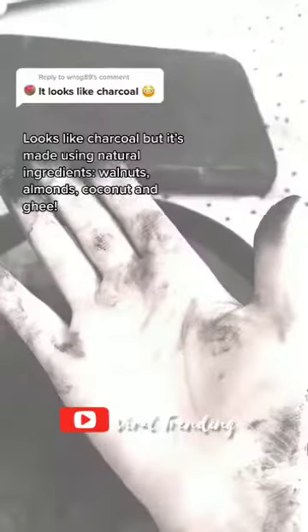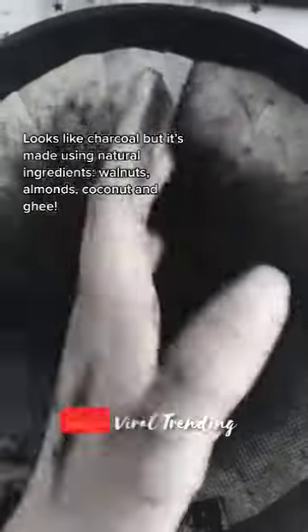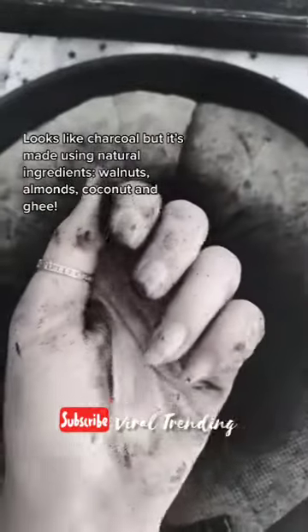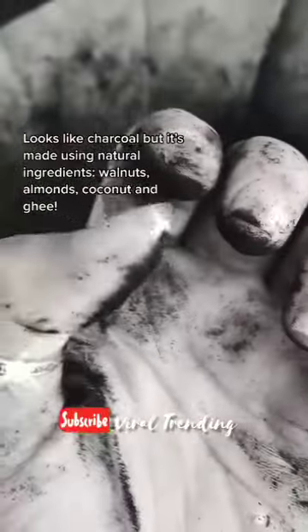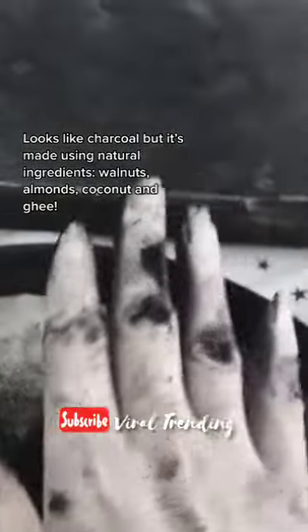So if any of y'all that are not experienced with Kohl or Surma get a hold of this product — looks like charcoal but it's made using natural ingredients: walnuts, almonds, coconut, and clove. What the hell! What the hell! What the hell!